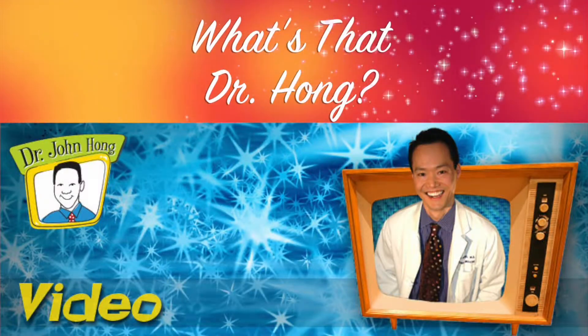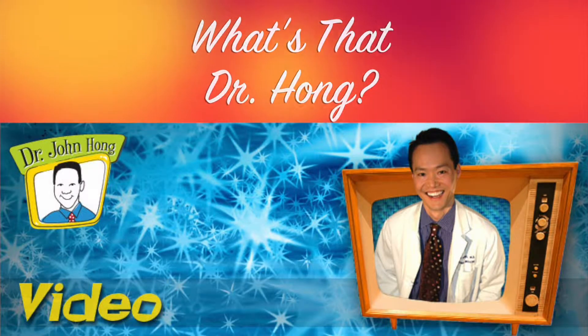Welcome to What's That Dr. Hong? A place for good old-fashioned FYI medical information. Today we're going to be talking about a disfiguring acute illness called Bell's Palsy.